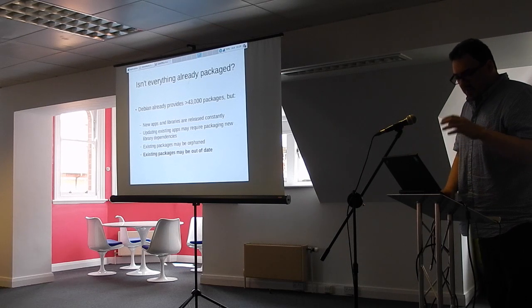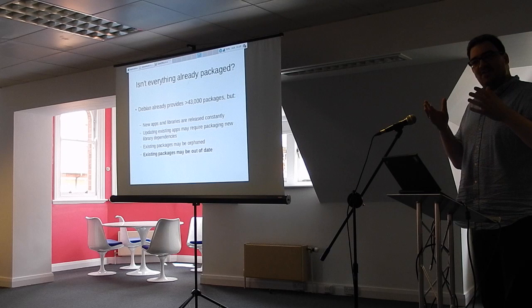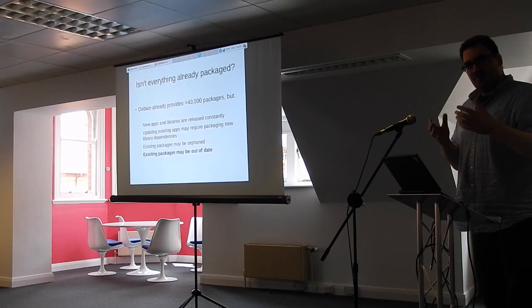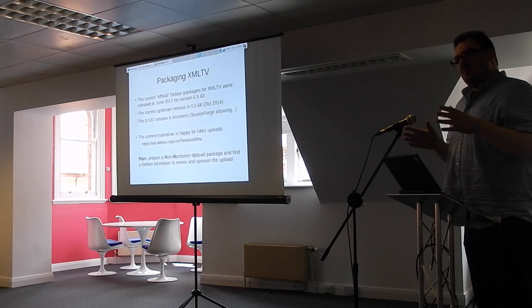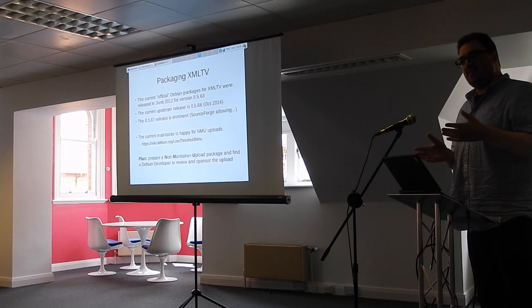The source has always been patched during the packaging process to remove that dependency and replace it with one which is available. Also, existing packages in Debian may be out of date. Most people are used to running apt-get or aptitude and they see a lot of new packages. What happens when the packages you're most reliant on get out of date? I'm going to talk about a package I've used since 2007, which is now over three years out of date in Debian.